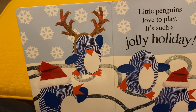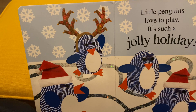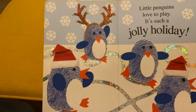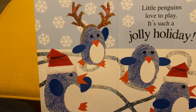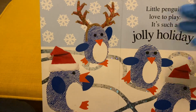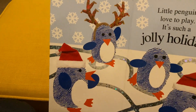The next page: little penguins love to play, it's such a jolly holiday. The path of the rote on this page is reflective, as you can see. So babies can see different colors when you put this page under sun or under different kinds of light, and you can also teach them how to count. There are four penguins over here as you can see.